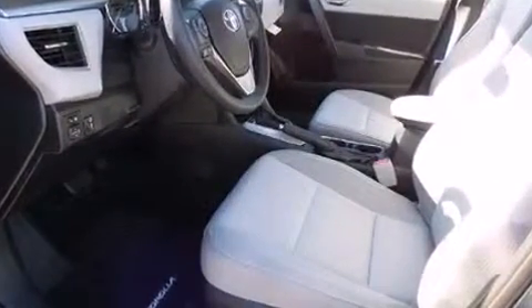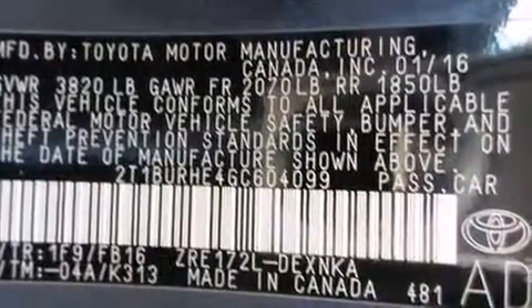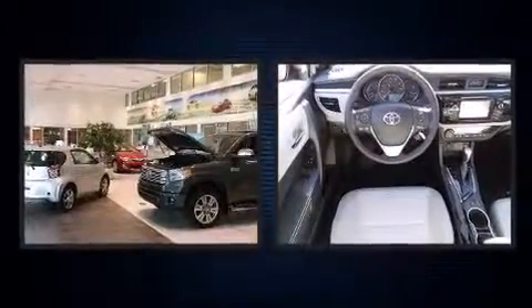Toyota prioritized fit and finish, as evidenced by delay-off headlights, variably intermittent wipers, heated door mirrors, remote keyless entry, and much more.